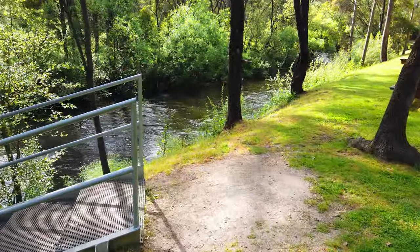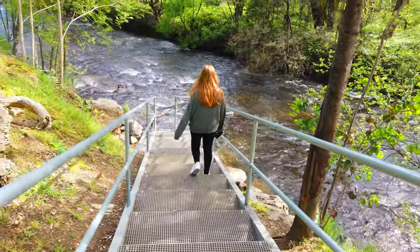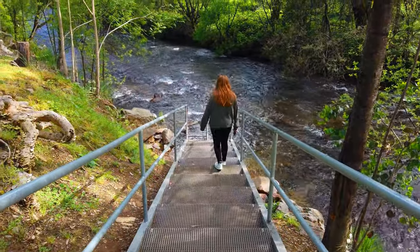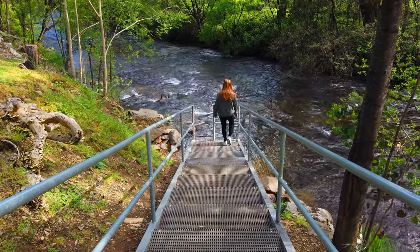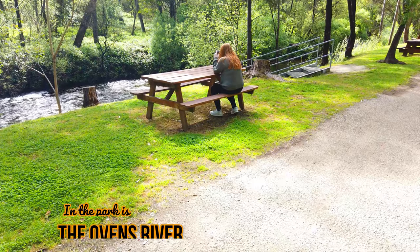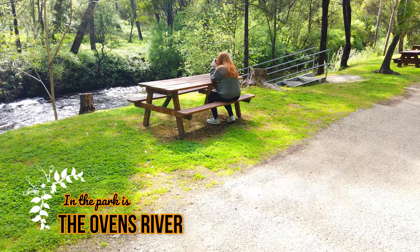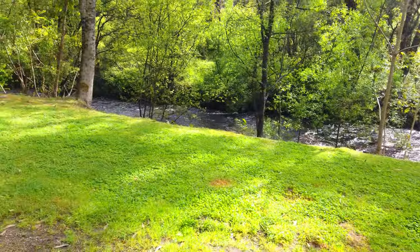There are these nice little steps that take you down to the river here at the side of the caravan park. Willow's going down to have a bit of an explore. Mark and Willow here from Wild Family Travel, and today we are at Discovery Parks in Bright in Northeastern Victoria.